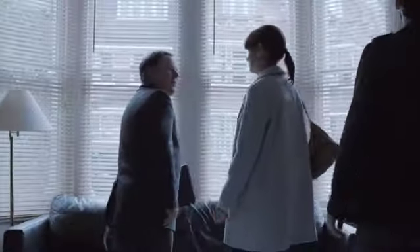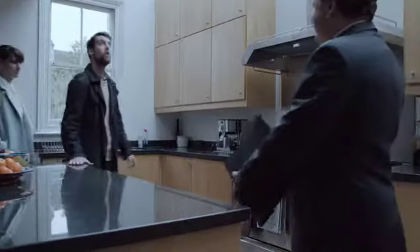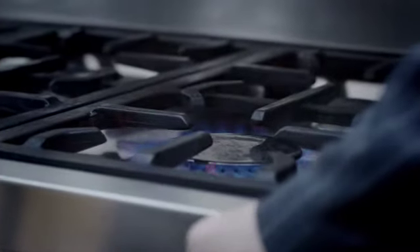Double glazed so no one will hear your screams. Fully fitted kitchen and smashing new granite worktops. Ceramic floor tiles, easy to wipe up any mess and blood spills. Oh and a six burner hob — that's great for scalding.